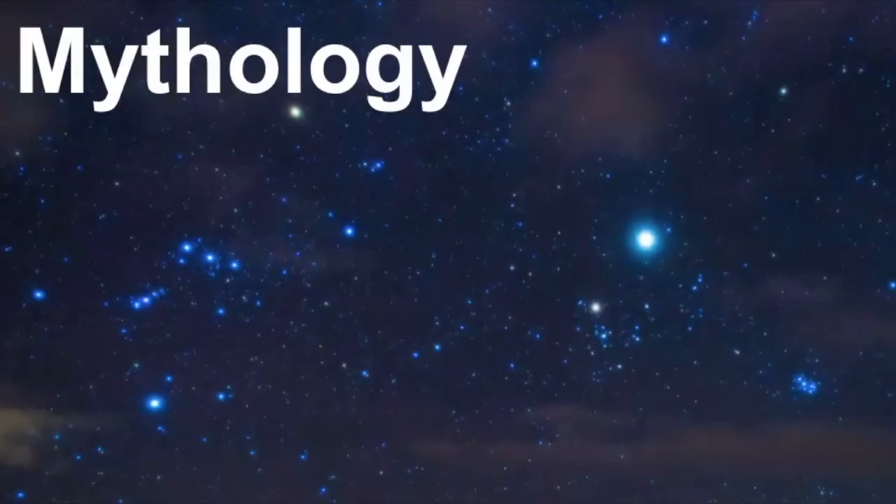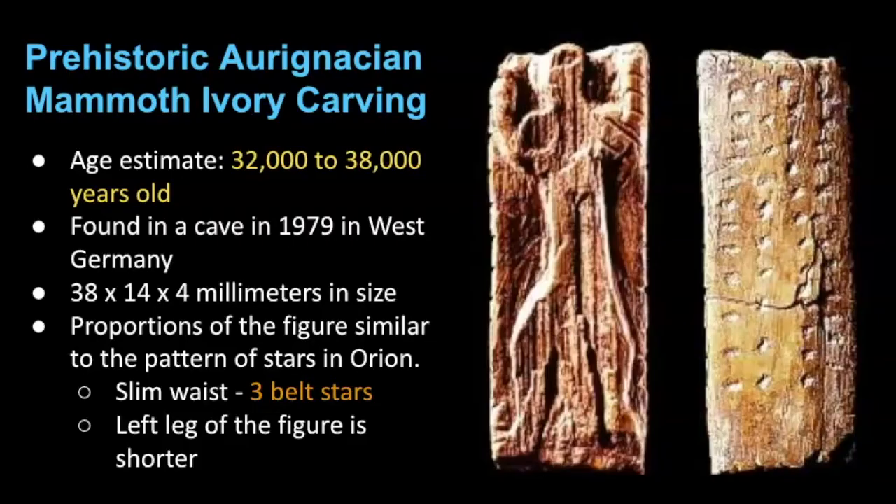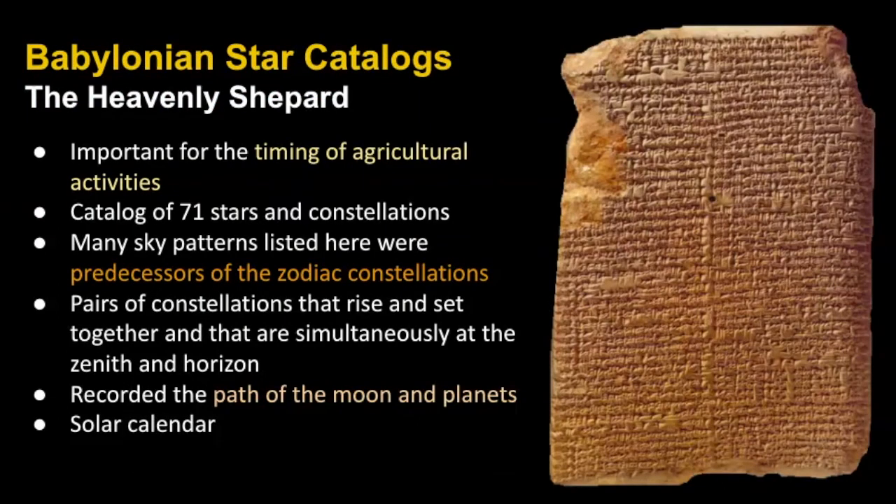Let's review some of the ancient mythologies associated with Orion. The earliest known records of any constellation are those of Orion, seen in the prehistoric Aurignacian mammoth ivory carving found in a cave in 1979 in West Germany. Its age estimate is between 32,000 to 38,000 years old. The figure's proportions are very similar to Orion — it has a slim waist like the belt stars, and the left leg is shorter, also similar to Orion.